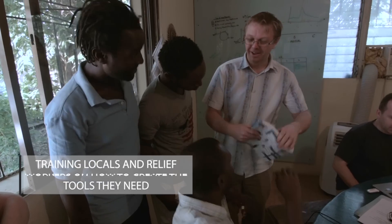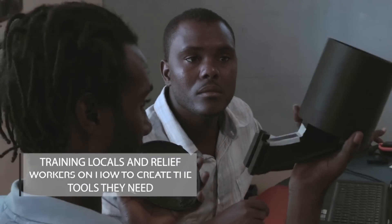We've validated our concept in Haiti and Nepal. So now we're really ready to start thinking about scale. It's really about building muscle for when that next disaster strikes.